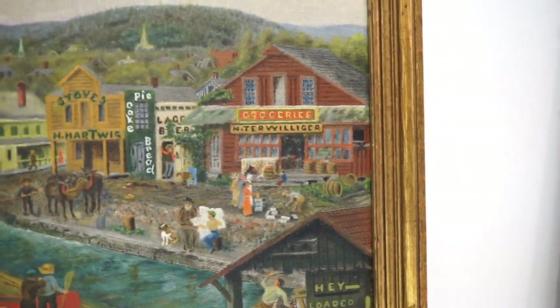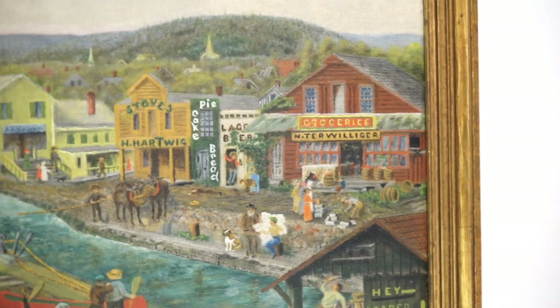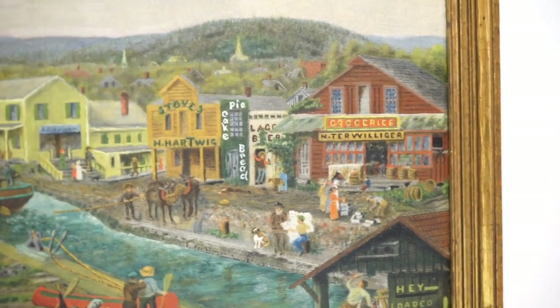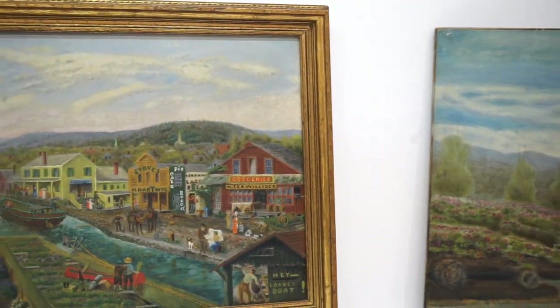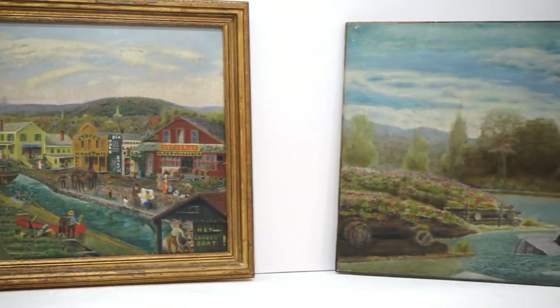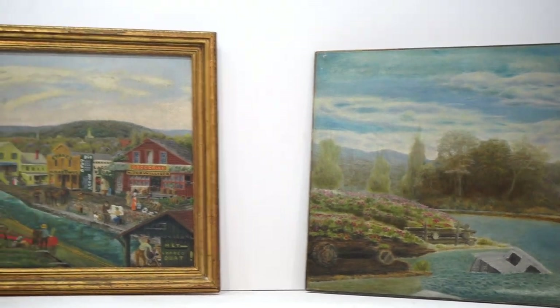And if you look really carefully, you can see the drunk passed out at the side of the bar there. But of the three paintings, this is probably the real masterwork of Legrand Botsford, Cragsmoor artist.